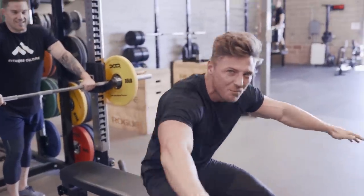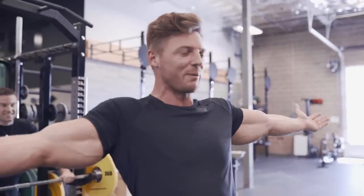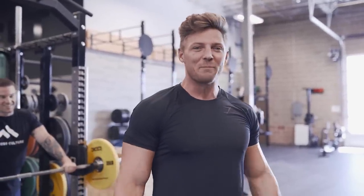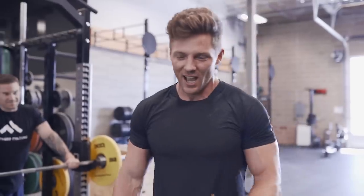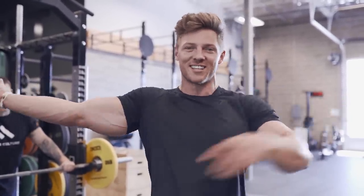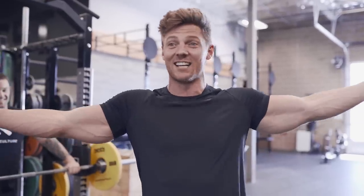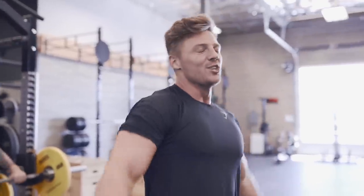Triceps of fury, here we come! If I had a superhero power, it'd just be a tricep hang. There'd be that pivotal moment in the movie where the bad guys are kicking the good guys' ass — I'm on the good guys' team — and I just do this. Everyone's waiting for something, but it's just the tricep hang, that's all I got. Then the bad guys are just staring at it, and the good guys smash them. Triceps of fury!